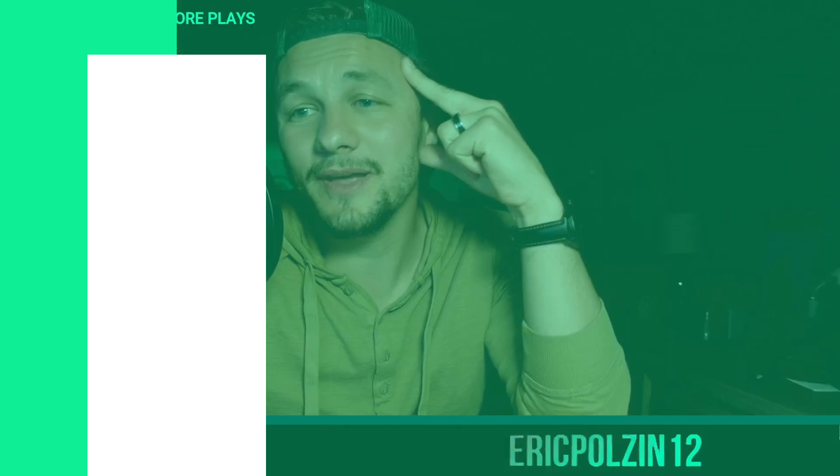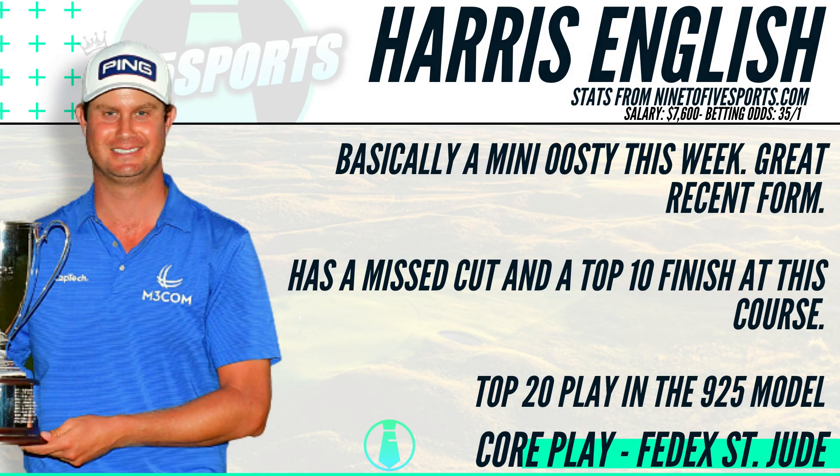Continuing the nine-to-five role, going back to the well with Harris English this week. It's tough to ignore his recent form and the fact that he has had a top-10 finish at this tournament in the past. He missed the cut when it was a full field event, and also had a top-10 finish in a full field event. Harris English is playing really strong golf recently, and this course fits his style of play — his top-15 stats echo that. Recent form prior to The Open Championship: first, third, 14th, 64th, 13th. Harris English at $7,600 is an absolute steal — someone I'll be rostering this week.